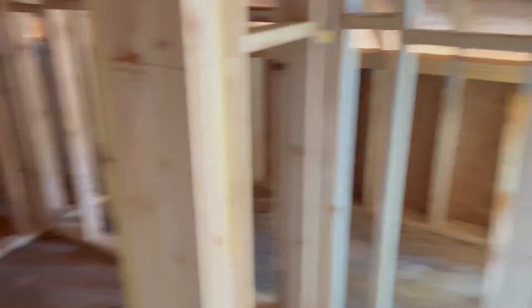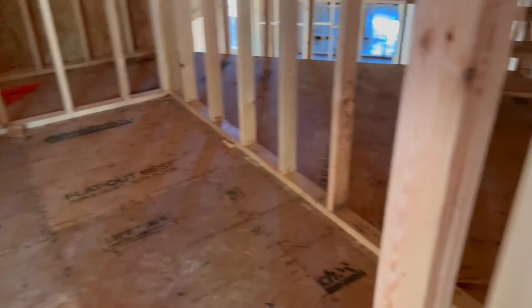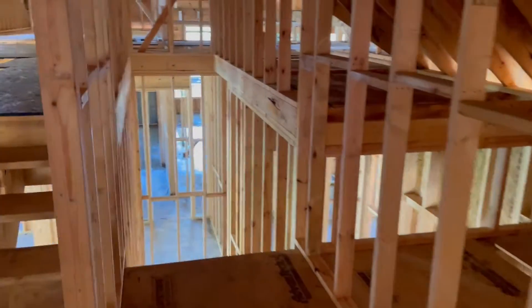Just this area here — again, I'm guessing this is the closet and this will probably be a bathroom. I'll ask him for sure, but I think that's what it is. I'll have to look at the plans. Anyway, hopefully this will help.